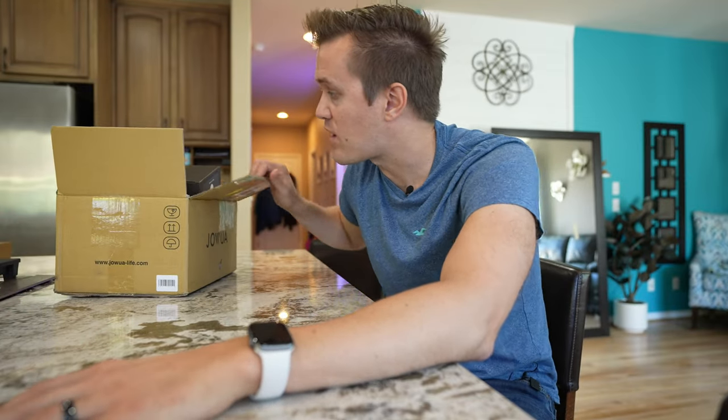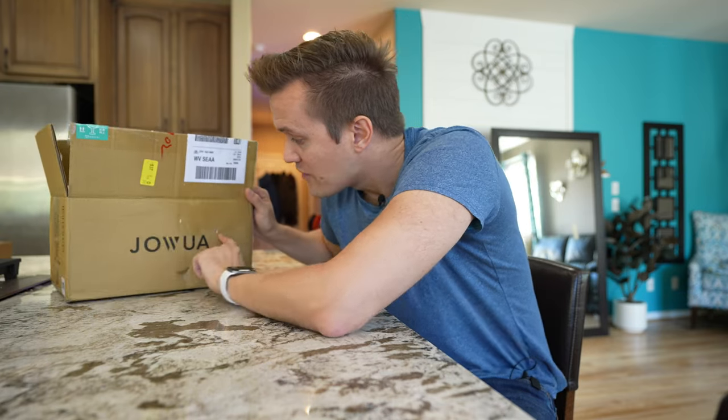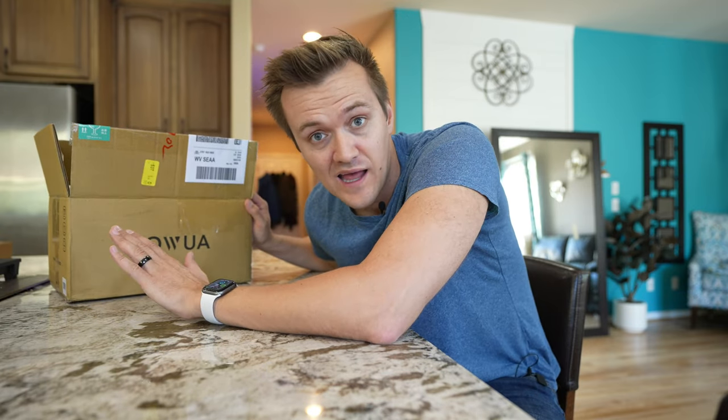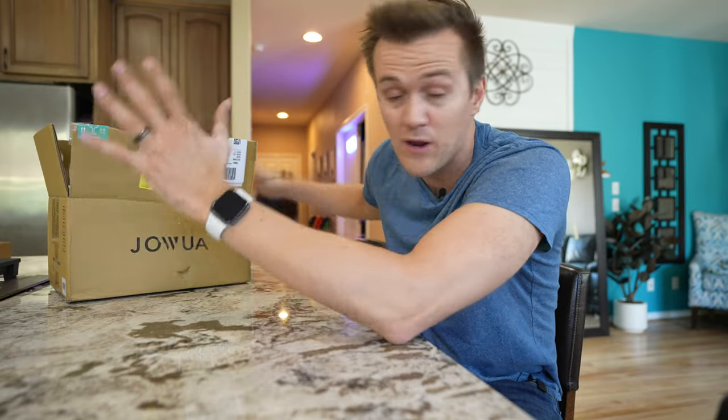Now let's get into this box. There's a ton of new stuff here — this is all the new stuff that Jawa recently has out. There's a ton of unique stuff, so let's get into the studio and open these things up.